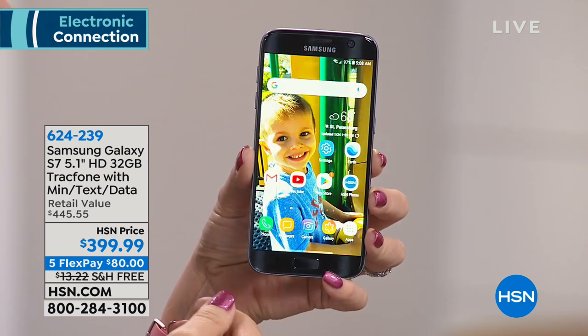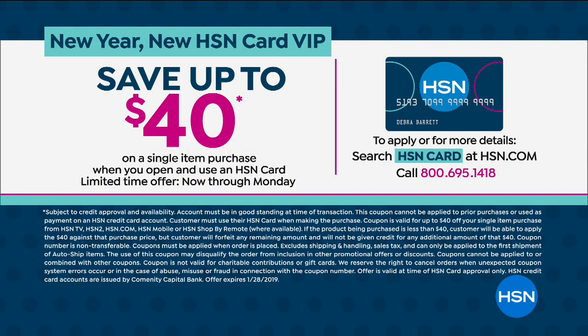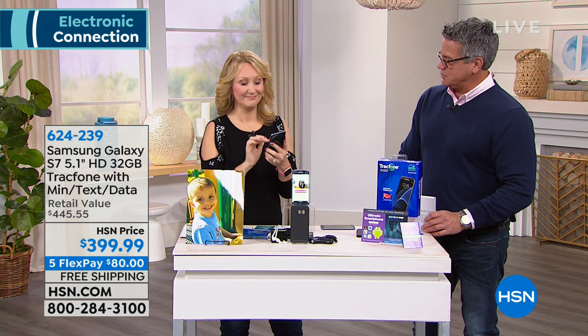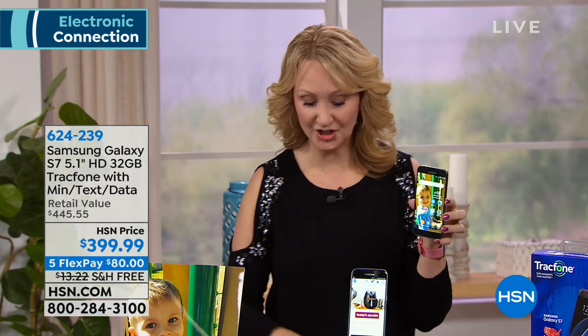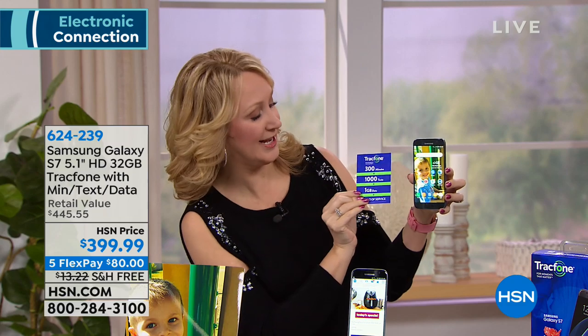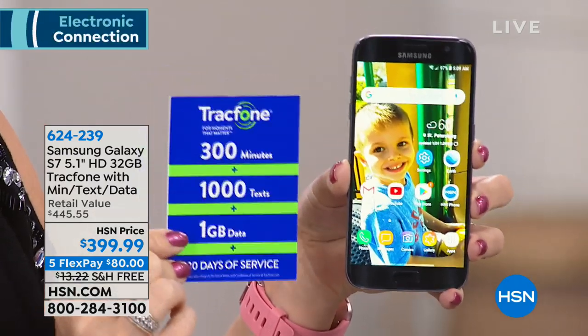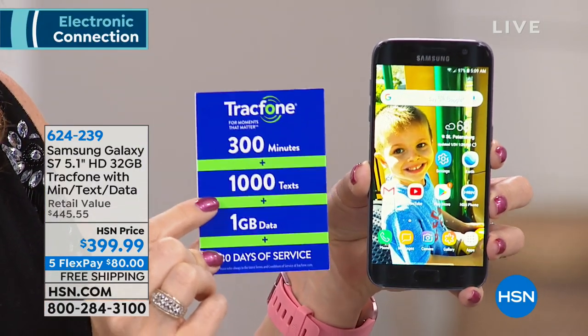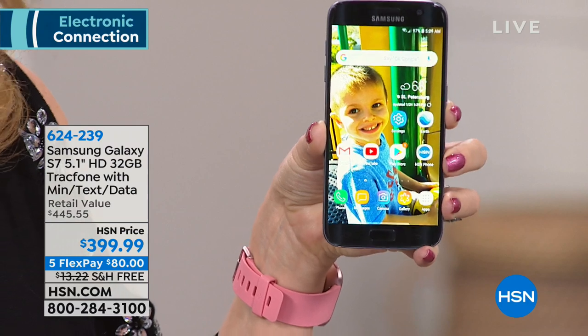You're also going to get $40 off with the HSN credit card. Normally it's a $10 or $20 card, but today it's $40. So all the bells and whistles are included. This also comes with one month of service prepaid. You'll receive right out of the gate 300 minutes to talk, 1,000 text messages, and a gigabyte of data — that's a full month of service.